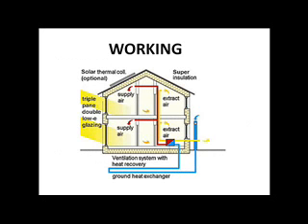Fresh air enters the blue pipe and enters the house, and in between it passes through the ground. The fresh air enters the room at ground temperature and the extracted air flows out of the house. The house is kept super insulated.